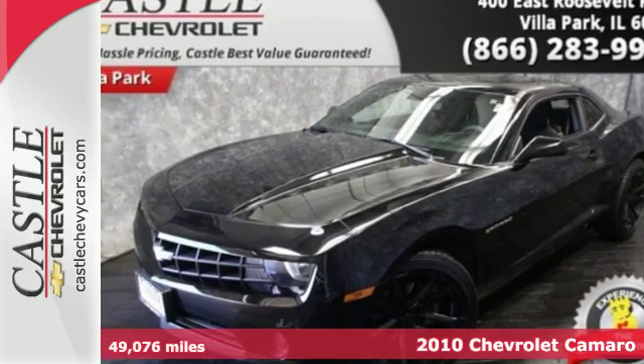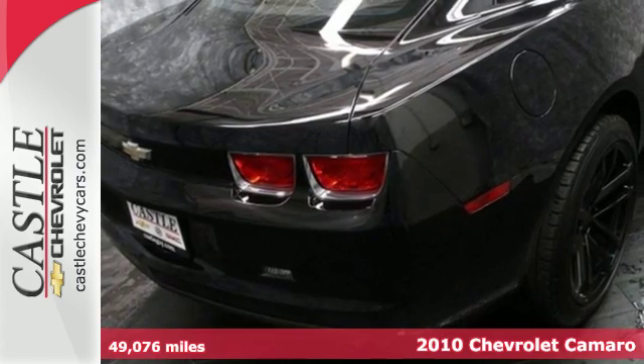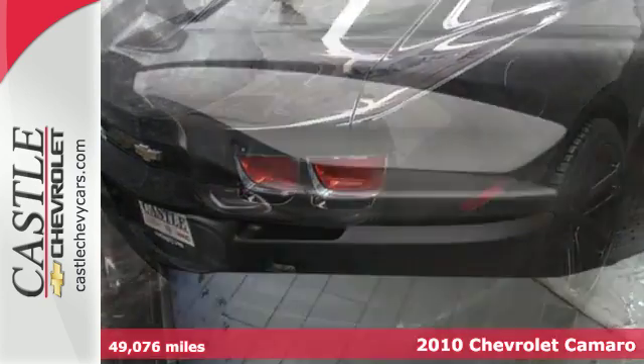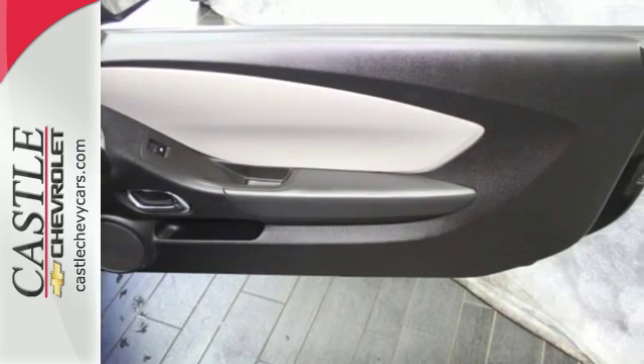Here's a 2010 Chevy Camaro. The Camaro offers unsurpassed convenience and safety with a standard tire pressure monitor, steering wheel cruise control, two-way power passenger seat, and dual front side-mounted airbags.